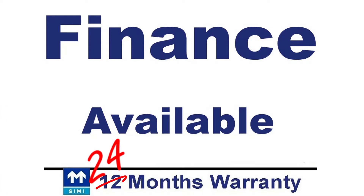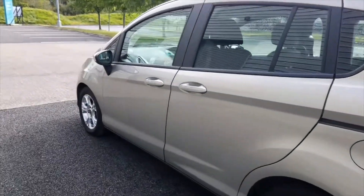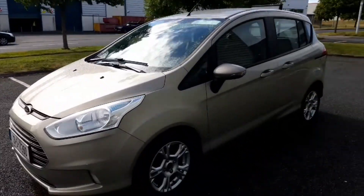Finance is available, even for those with a poor credit history, and all this with 12 months warranty included, with the option to extend this warranty to 24 months.